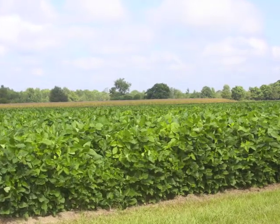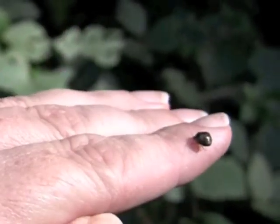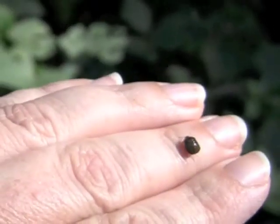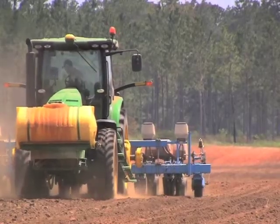If the pests fed on soybean pods, UGA researchers doubt Georgia farmers could continue to grow soybeans. For now, they know it reduces farmers' yields and they are searching for ways to help growers control the pest.